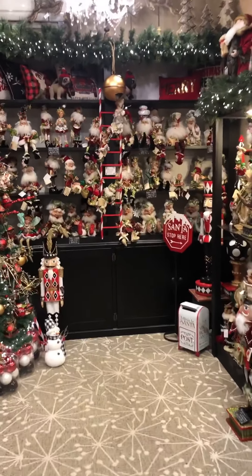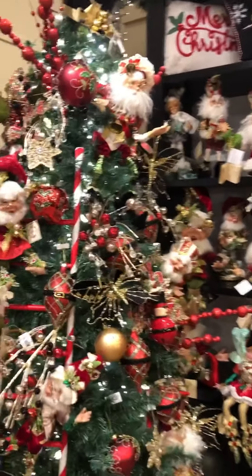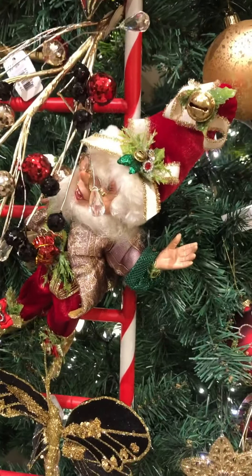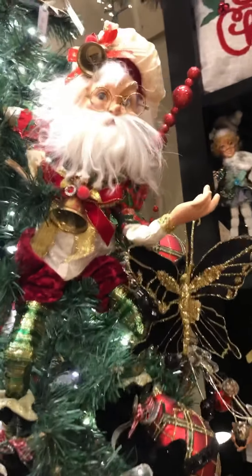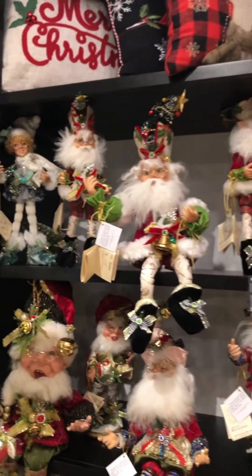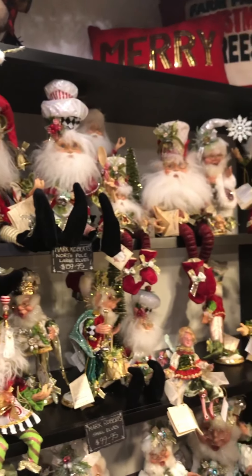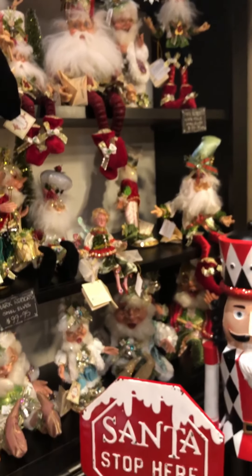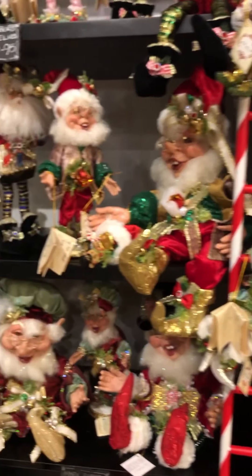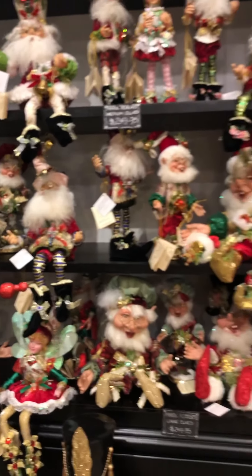Welcome to our magical world of Mark Roberts Elves and Santas here at Country Heart and Home. We just love this year's range, from the cute little elves to the beautiful North Pole elves. We carry the whole range of these small and medium pieces. I love the whimsy in every design that Mark Roberts creates — they're so popular in our store, and we've created this beautiful space here for them.